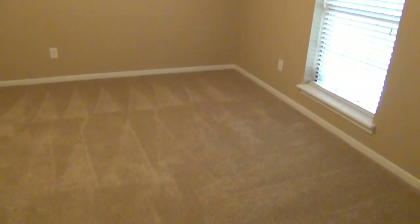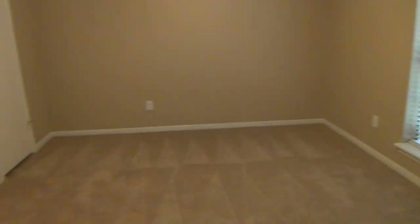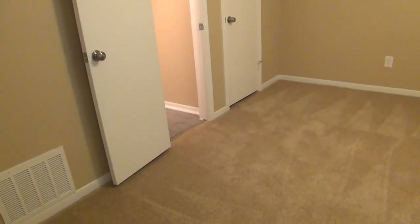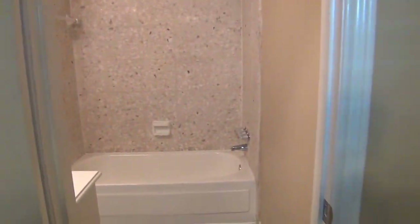Now this bedroom is also a decent size — it's 12 by 12, so it's a good size for a secondary bedroom. Again you got ceiling fans and a closet. And this one also connects to the hallway bath.